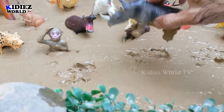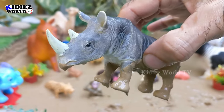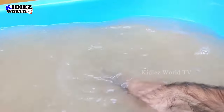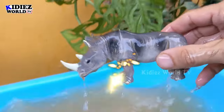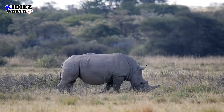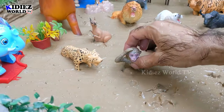Next we have the rhinoceros — a very big zoo animal. Look at him, he looks like an iron man and has two horns on his face. Let's watch this dirty rhinoceros. Here we go, rhinoceros!